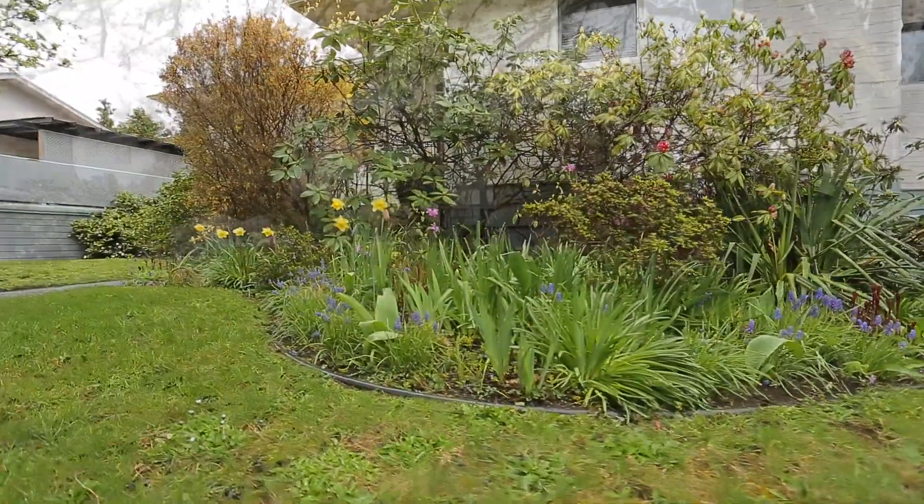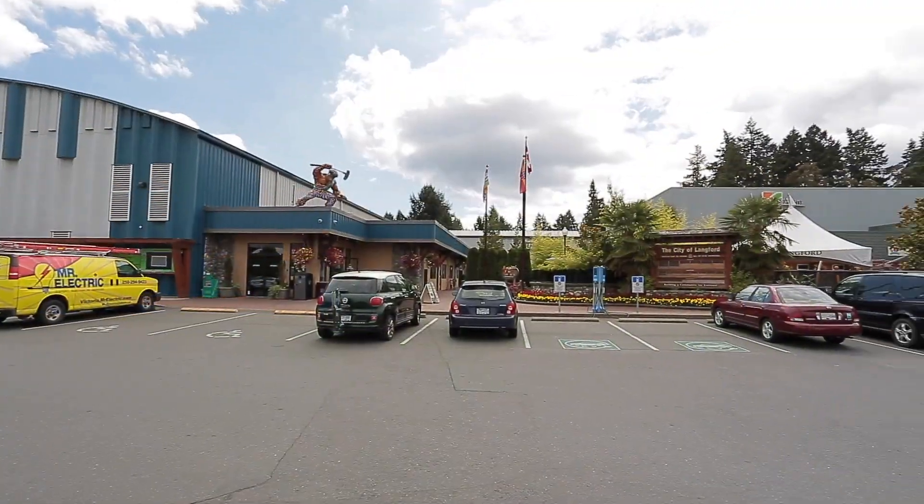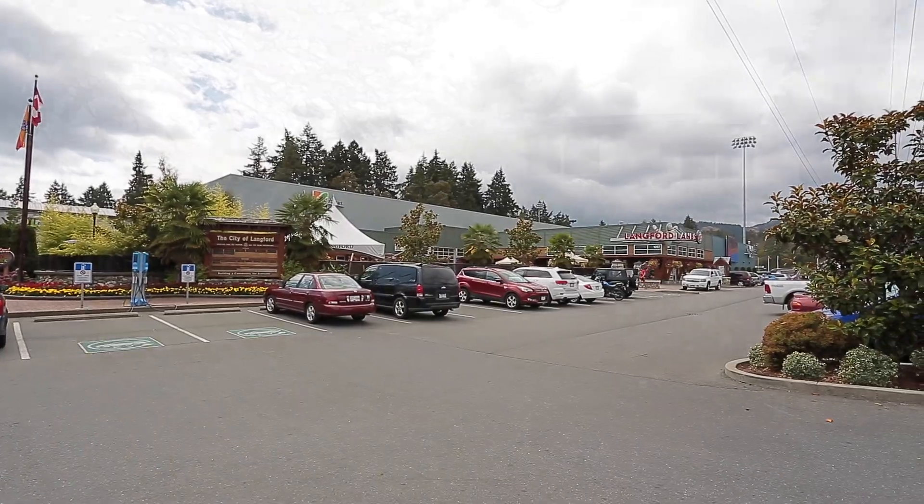With this central Colwood location you'll have access to all levels of schools, great shops and restaurants, and tons of recreational opportunities just a hop skip from the bustle of the city.